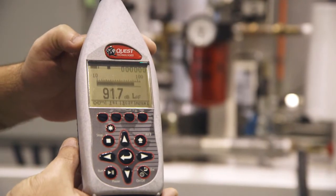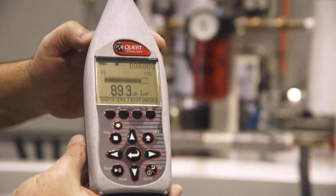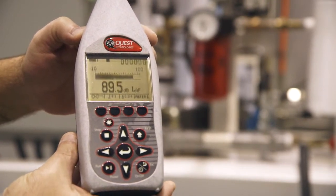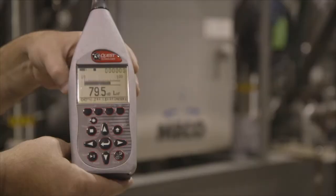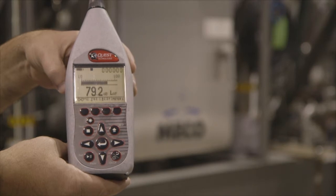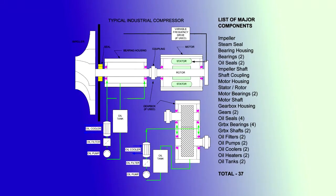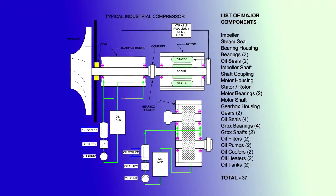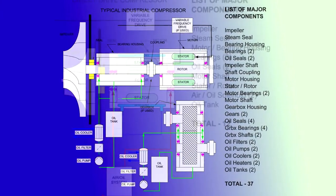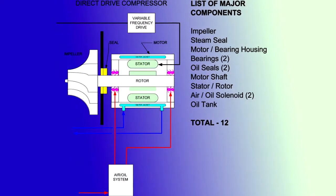This is our old style C compressor — belt drive — and as you can see, it's a very loud piece of equipment. Our new G2 will be much lower; you'll be able to talk in a normal voice. This is our new G2 C, and as you can see, the decibel readings are much lower, around 78 to 80. By removing 90% of the parts, including gearboxes, couplings, belts, and sheaves, along with incorporation of an updated lubrication system, MECO has engineered a compressor that has remarkable reliability.